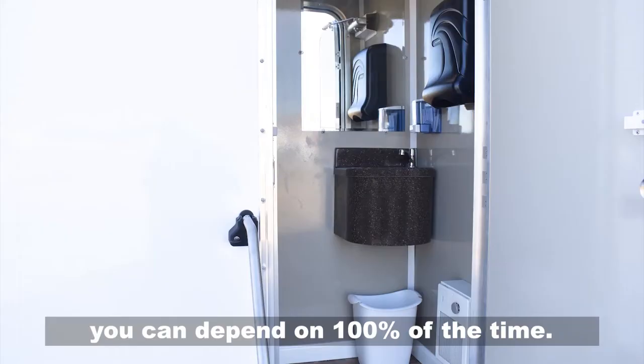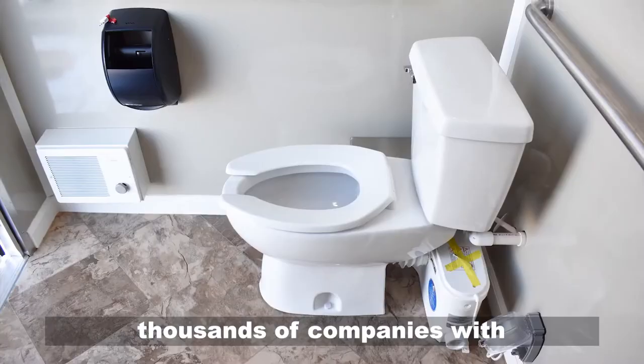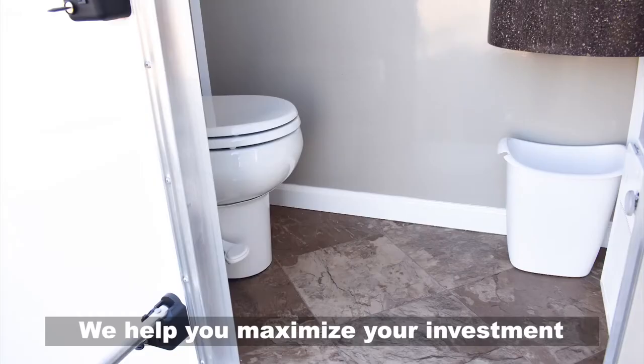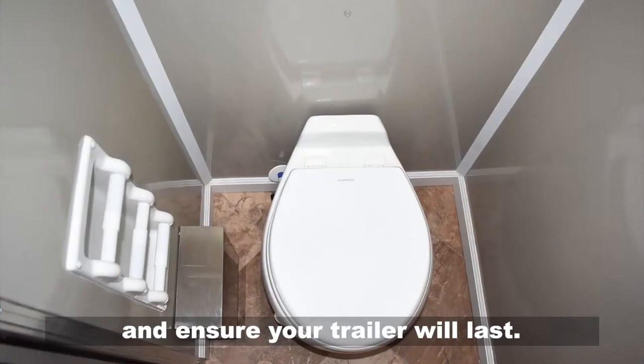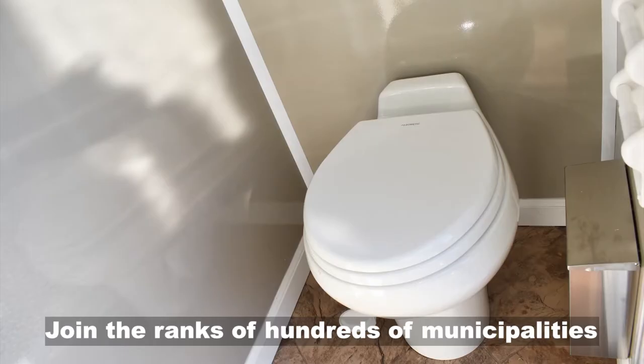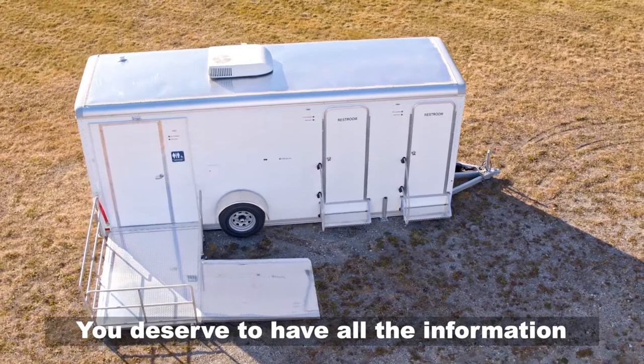You need a trustworthy company that you can depend on 100% of the time. Portable Restroom Trailers has assisted thousands of companies with 5-star verified support. We help you maximize your investment and ensure your trailer will last. Join the ranks of hundreds of municipalities and corporations from coast to coast and work with a company that puts your needs first.